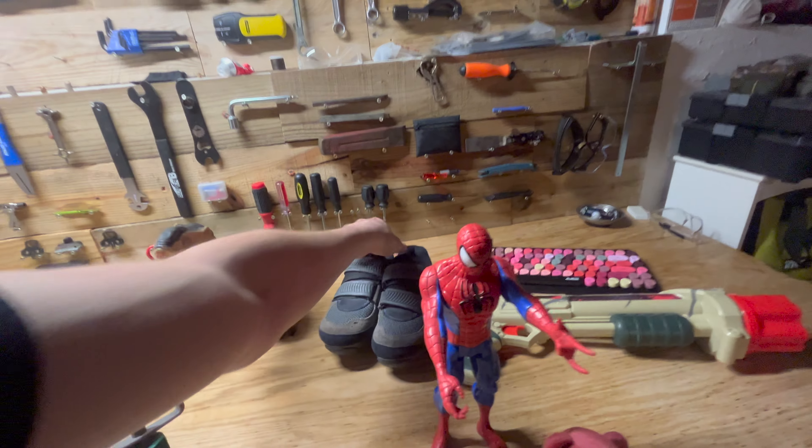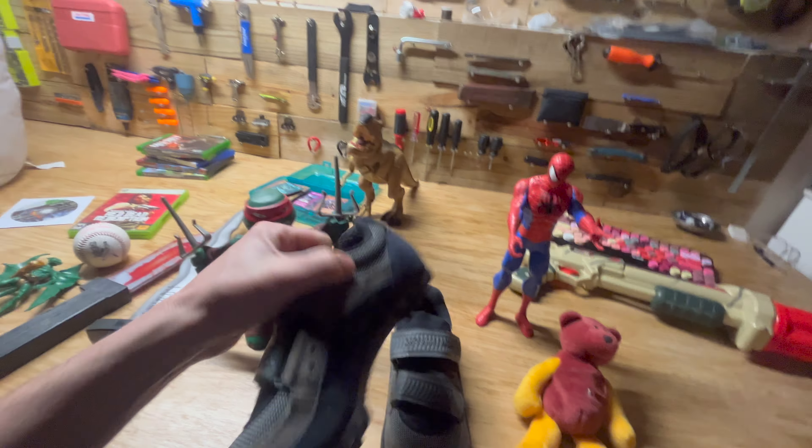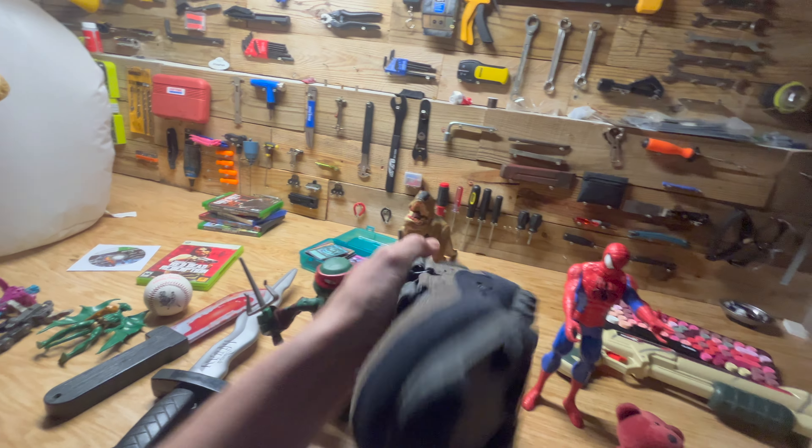We got these specialized mountain bike shoes with the cleats on them, in good condition. A little bit older, but still be able to get 20 bucks out of these.